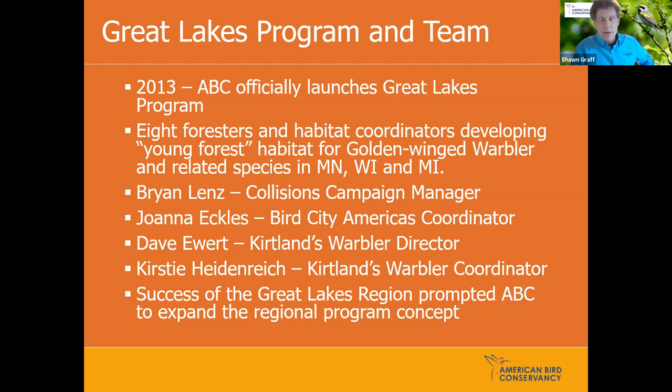Brian Lens, who used to be in charge of Bird City, is now leading our collisions campaign. He's focused on helping deal with window and building collisions. He was instrumental in working with the Milwaukee Bucks to make sure the Milwaukee arena was a bird-friendly building, and he's currently working with the Obama Library in Chicago to ensure it's a bird-friendly structure. Through that Bird City program, Ryan Lens and I worked with Fish and Wildlife Service, and we've got an opportunity to take Wisconsin's Bird Cities program nationally. We just brought on Joanna Eckles, based in Minnesota, as our Bird City America's coordinator.